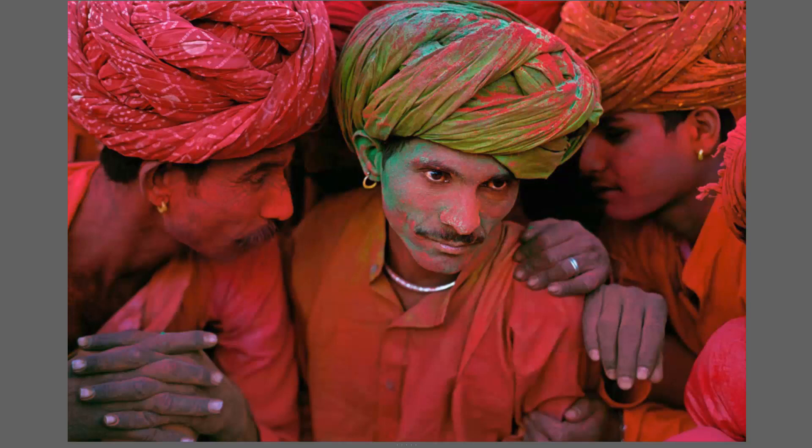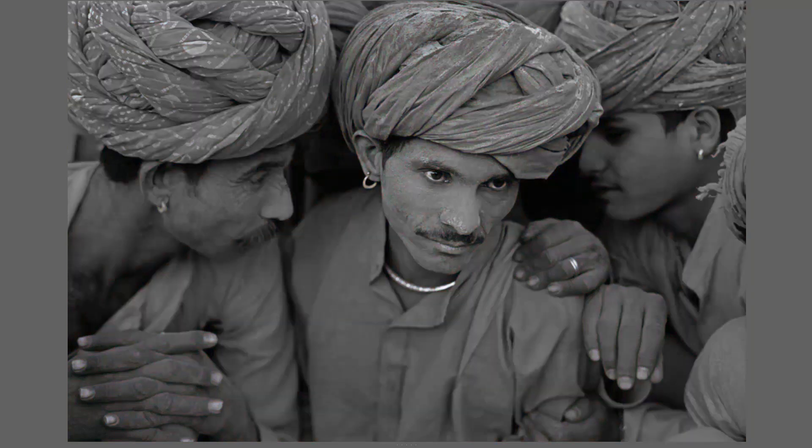Here's another very good example from that festival of the subtlety of color and how it tells the story. This is just a magnificent image because when we make it grayscale, we absolutely lose the understanding of the image. We just see these guys as sort of dusty — they could be people working on the side of the road. So it's really important that color tells the story, not just that the image is colorful.